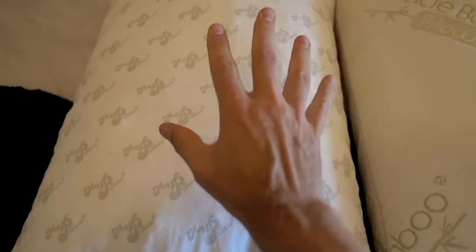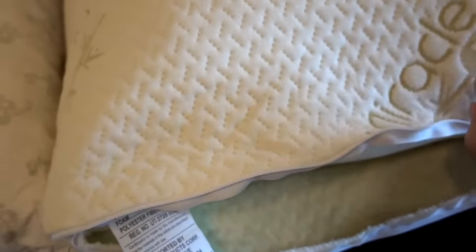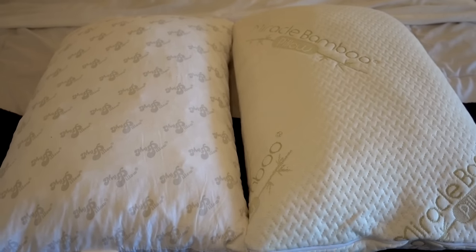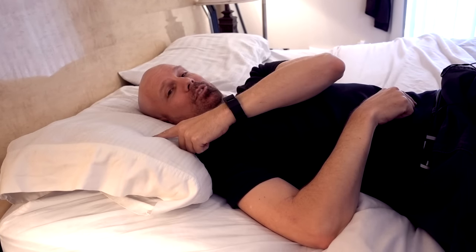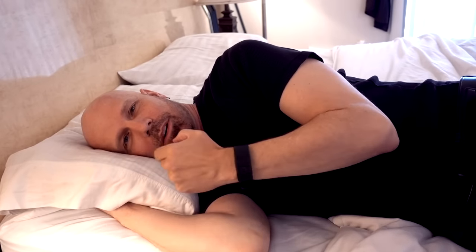For washing: the MyPillow can go in the washing machine as is, but the Miracle Bamboo Pillow requires you to take the cover off first — you wash the cover separately from the pillow itself. Let's try these out in the bed. This is the pillow I normally use, and it's fine for me on my back and on my side. Now let's see how the MyPillow compares.